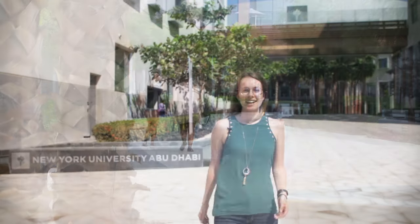Hello. Welcome to NYU Abu Dhabi. Today we'll be showing you our favorite spots around campus and in the city so that you can get an idea of what it's like to be a student here. So let's go.